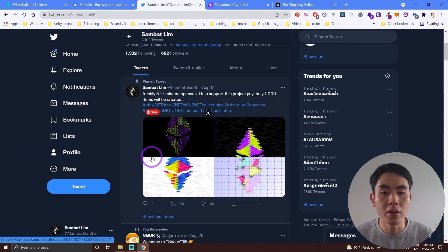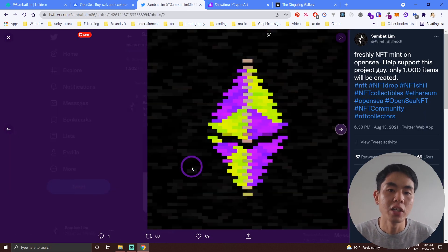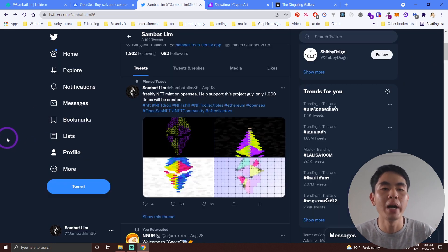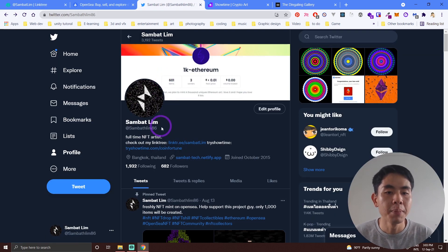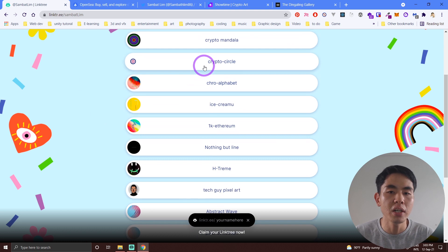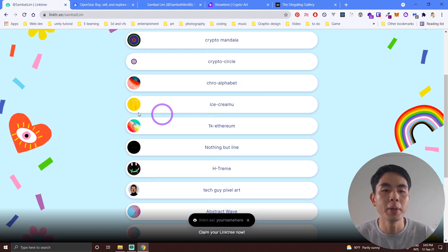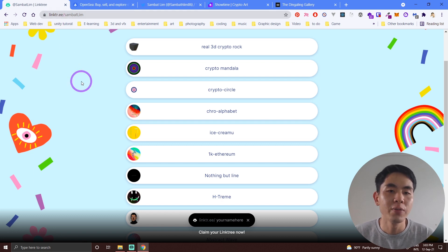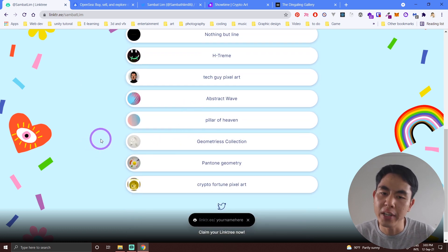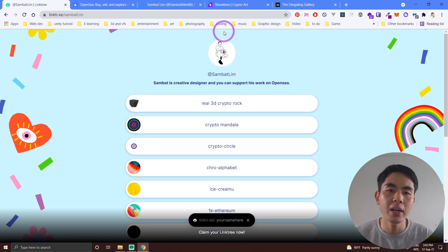One thing to notice: don't only put a link — give them the photo so they can see your art and understand the concept behind it. If they love it, they'll support you by buying. Also, I use Linktree — I created one Linktree link because every collection I have on OpenSea is connected through one link. If people like one collection, they can go check out all my other collections. Linktree is very useful for this.